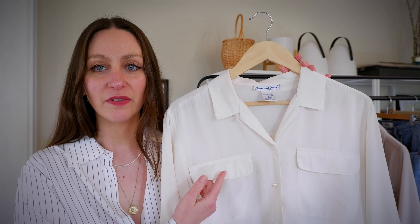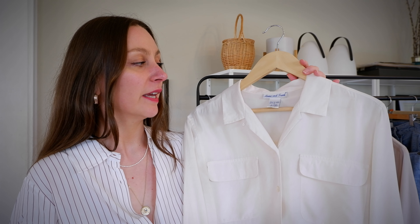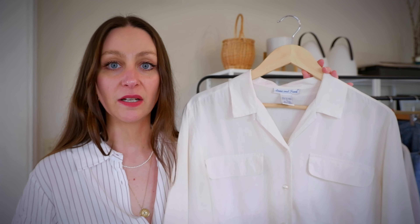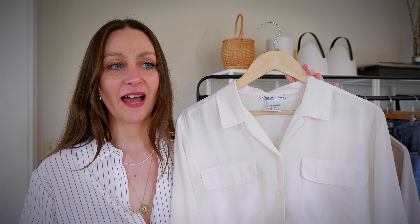My fourth piece and final top is this thrifted silk blouse in a very light off-white cream color. It's 100% silk from a brand called Anna and Frank, which I find at the thrift store all the time. It's a long-sleeved, cargo-style, two-pocket button-up silk blouse — so classic and basic.